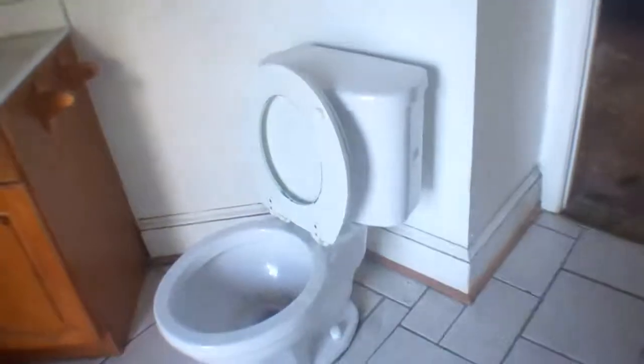The full bath up here is nice and big — kind of a triangle shaped. It needs new everything. No tile. The walls — I thought it was drywall up here, but it's actually not. It's stucco.